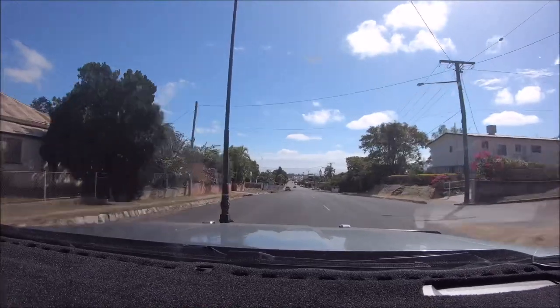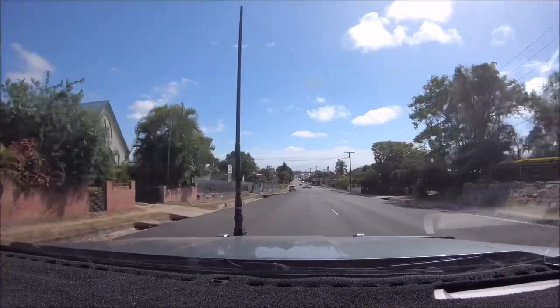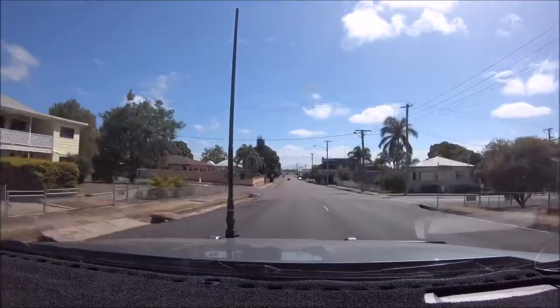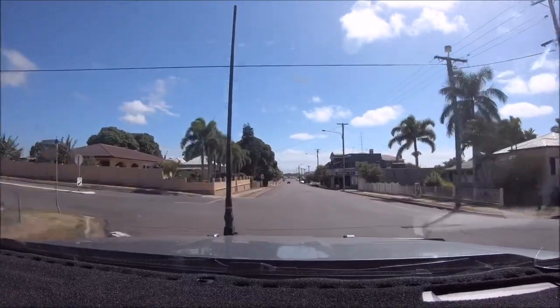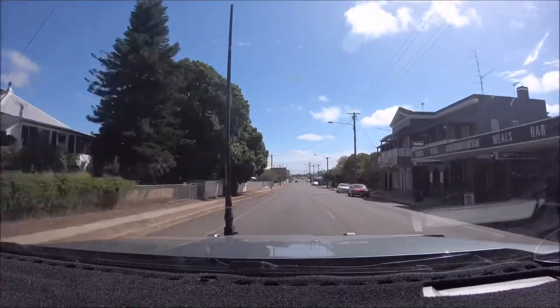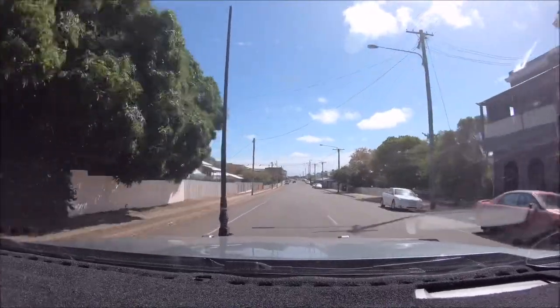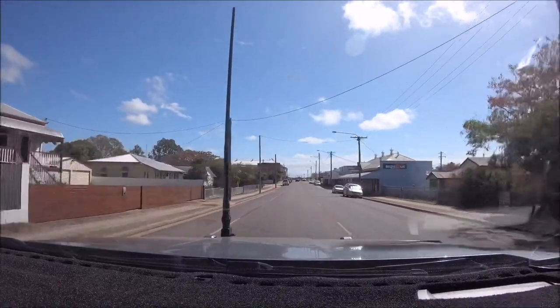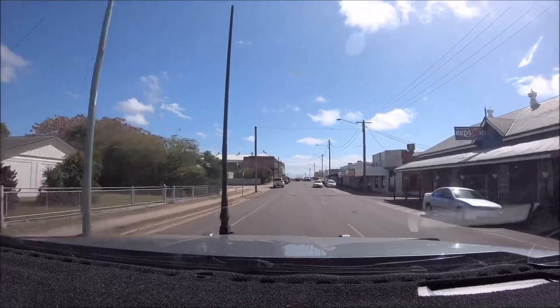Here we are on Main Street of Charters Towers. I've got to say, this is a very, very impressive little town. The architecture, the buildings, all that kind of thing, absolutely magnificent. Now it is just a classic country town — you don't have your major shopping centers and that kind of thing. But I kind of think that's a good thing.